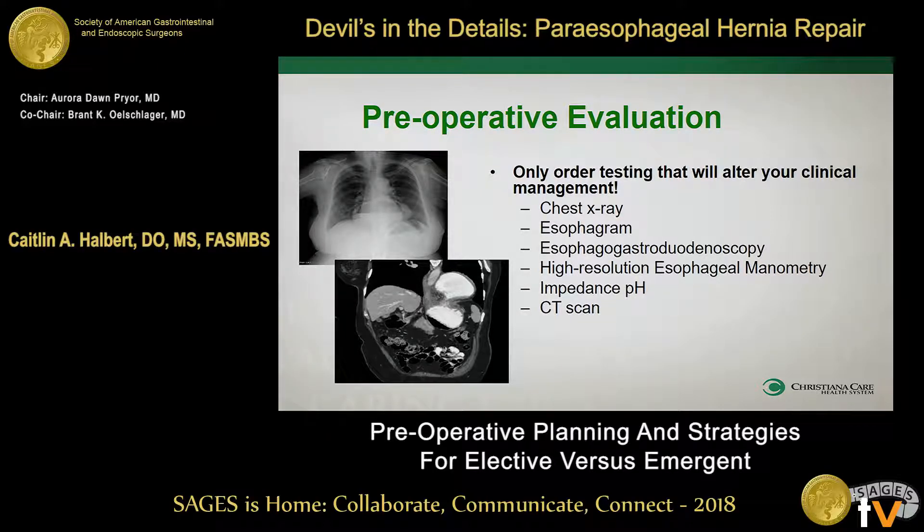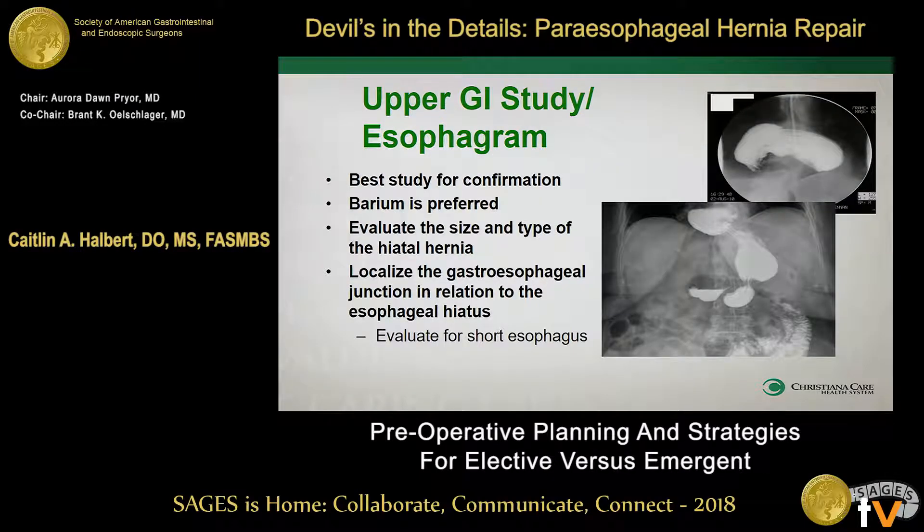Patients may come in with a chest X-ray already — they may have had bronchitis and they find this big air-fluid level in the chest and that's how they get to you. But the three things we're going to focus on are the esophagram, the EGD, and the manometry. Your upper GI is really your best confirmatory test. You don't necessarily need to send a patient for a CT scan preoperatively. It's going to let you know how big the hernia is, what's involved as far as how much stomach is up into the chest, and it's going to allow you to find out where that GE junction is. The reason that's important is you want to find out ahead of time if there's a shortened esophagus.